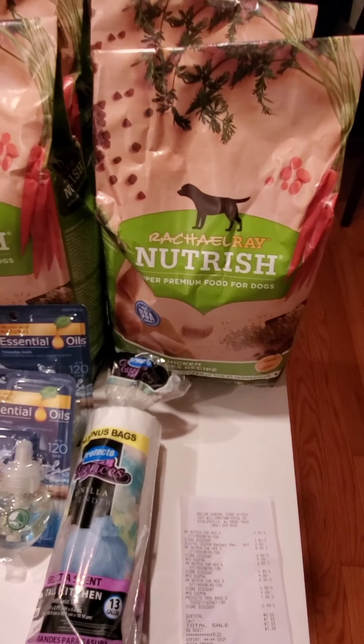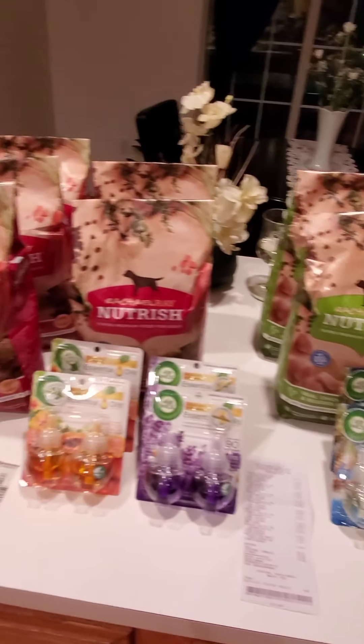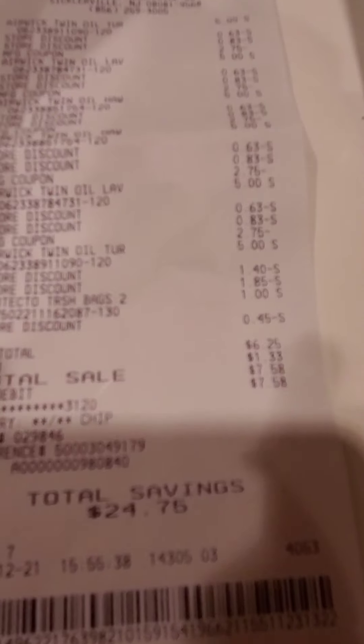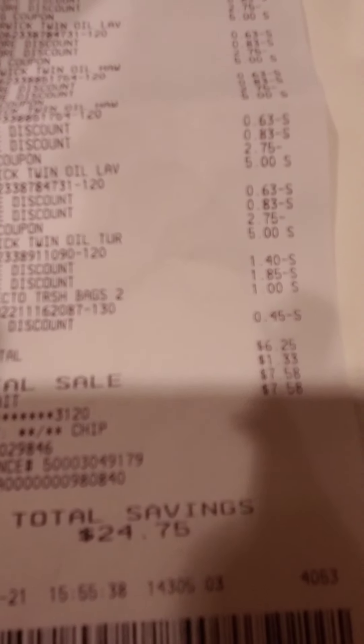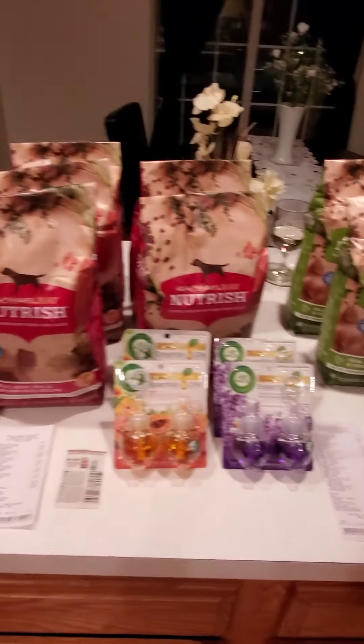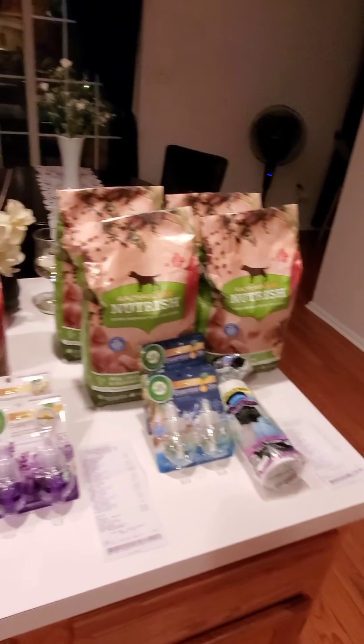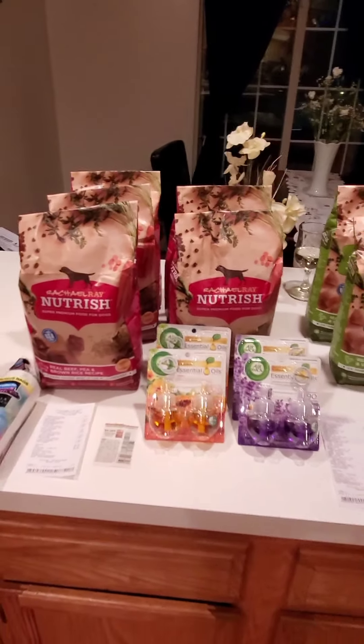I paid $6.25 for those five bags and the trash bags. I also grabbed these Airwick refills — I bought six of those and they are five dollars each. They have a special: you get three dollars off instantly when you spend fifteen. So I spent thirty, got six dollars off, and ended up paying $6.25. I combined that with these coupons, which is fifty percent off one, which takes another $2.75 off.